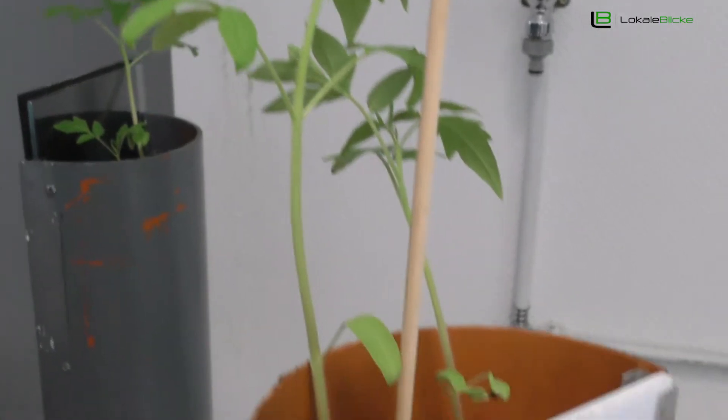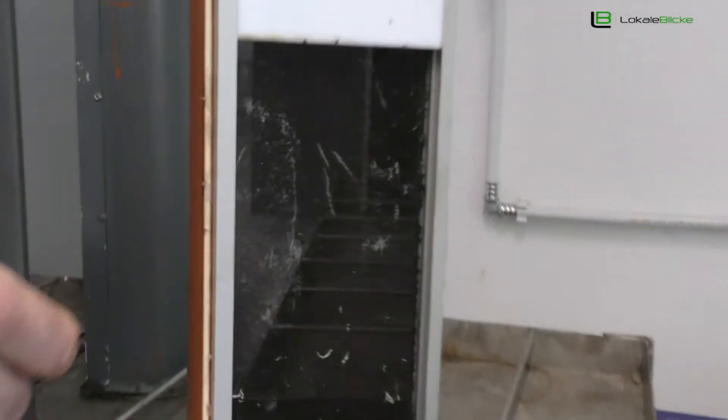In einem Hektar – also 10.000 Quadratmeter Maisfeld – braucht das Feld ein einziges Gramm Eisen. Wenn das dort ausfällt, dann gibt es Probleme mit Chlorose, also gelbliche Blätter. Das heißt, alle Chemiker der Welt zusammen sind nicht in der Lage, was ein einziger Baum schafft: Stickstoff von der Luft nehmen, CO2 nehmen und Photosynthese machen – das ist ein Chlorophyll-Prozess. Dafür brauchen wir Eisen.